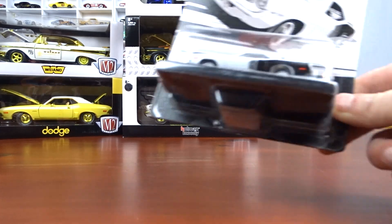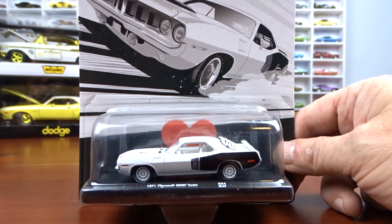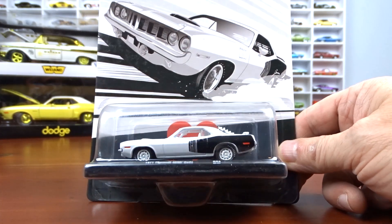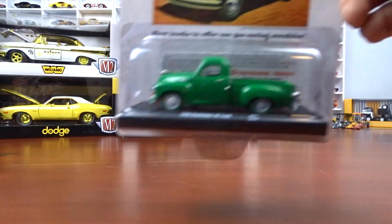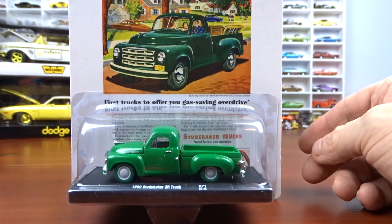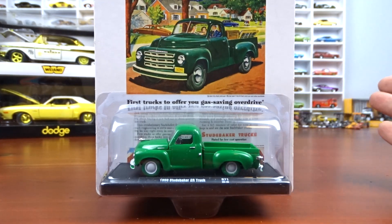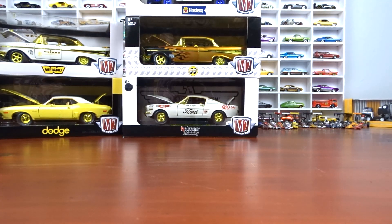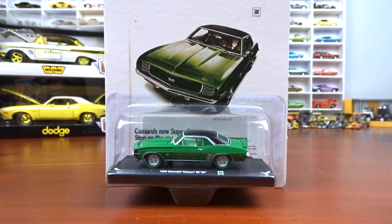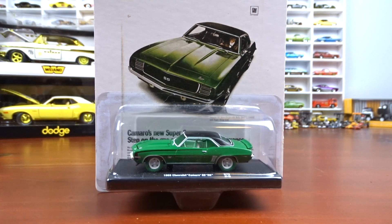We got the Dodge or Plymouth Hemi Cuda — I believe my cousin Michael got this one for me, one of 750 pieces. And this one is a 1950 Studebaker 2R truck that came from Bob, one of 750 pieces. And then the 69 Camaro, also one of 750 pieces — not even sure if Bob sent me that one too.